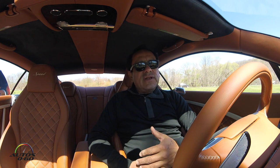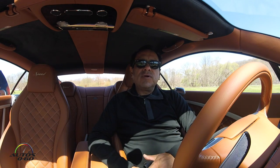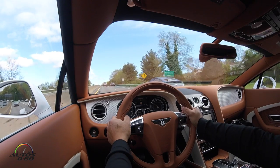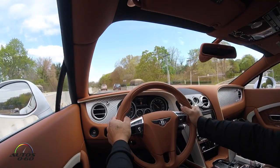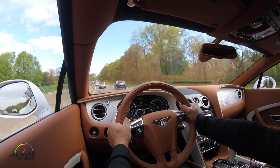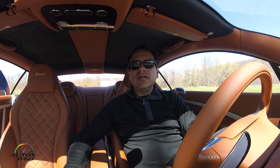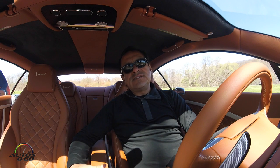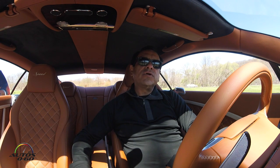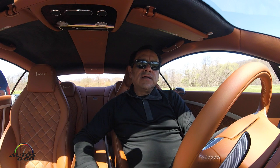Sin embargo es un auto que se maneja con una suavidad increíble, esa potencia siempre está ahí disponible cuando uno quiere hacer un adelantamiento en la carretera, disfrutar un poco esa aceleración, esa fuerza que tiene el motor. Pero más que todo disfrutar el tremendo lujo que tienen estos vehículos ingleses. Así que estamos en el recorrido desde John F. Kennedy Airport aquí a una mansión que Bentley ha reservado para que la disfrutemos en estos días.